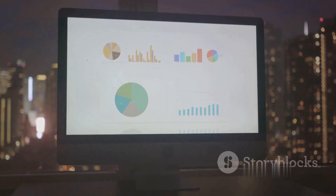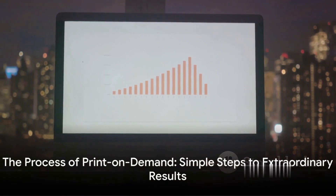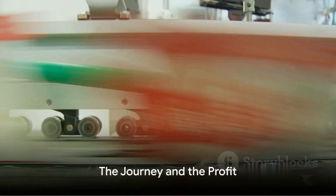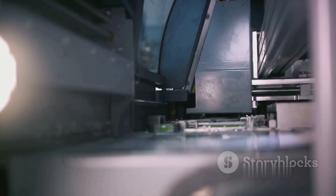And as those sales start to roll in and your designs gain popularity, your profits begin to soar. As you can see, the process is simple, but the results are extraordinary. From an initial investment of $100 to a profit of $11,945, the journey might seem surreal, but it's entirely possible with print-on-demand.